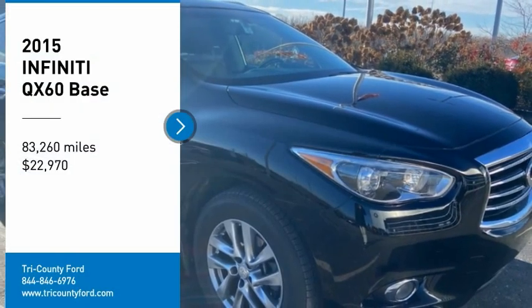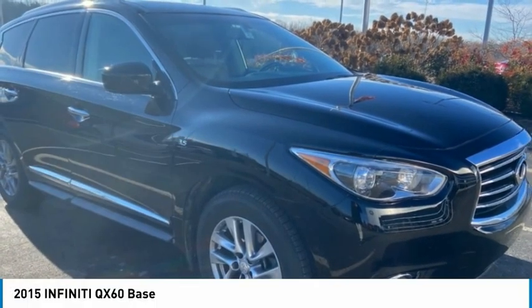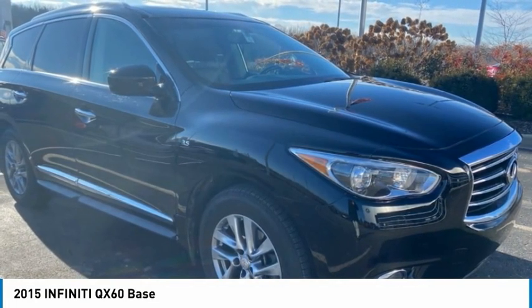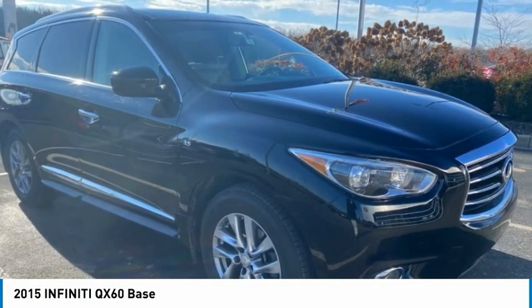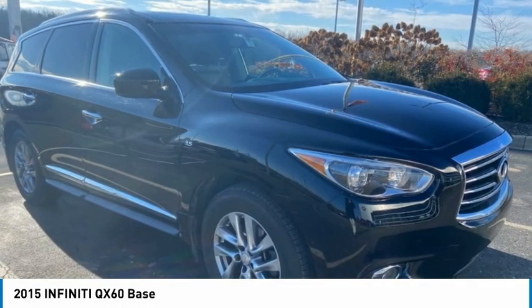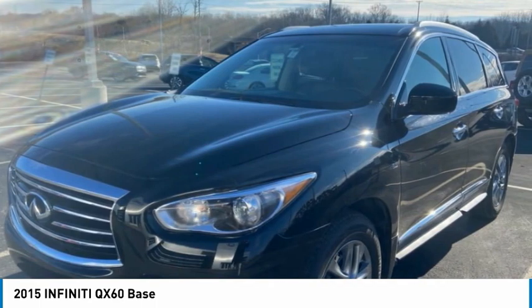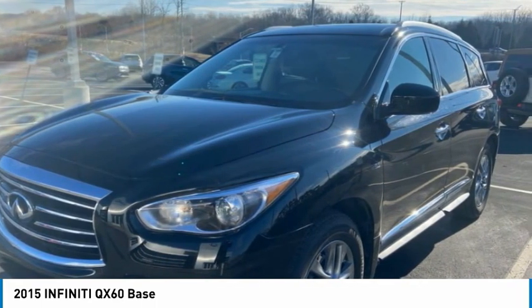Take a ride in the 2015 Infiniti QX60. The Infiniti QX60 is the perfect blend of luxury and practicality. This crossover SUV not only provides ample space for passengers and cargo, but also an interior that screams luxury.